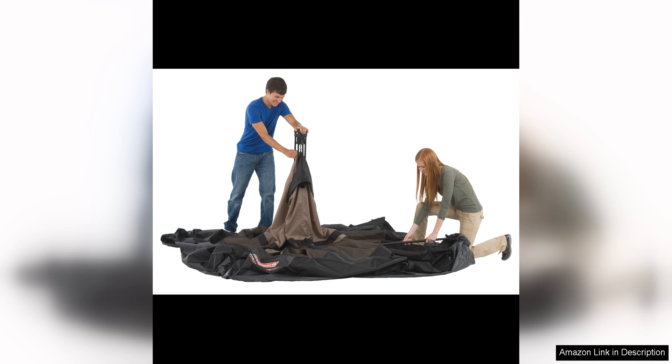Overall, the Coleman Camping Tent with Instant Setup is a reliable and user-friendly option for campers of all levels. Its quick setup, weatherproof design, and spacious interior make it a top choice for those looking for a hassle-free and comfortable camping experience. Whether you're a seasoned camper or a first-timer, this tent is sure to enhance your outdoor adventures.